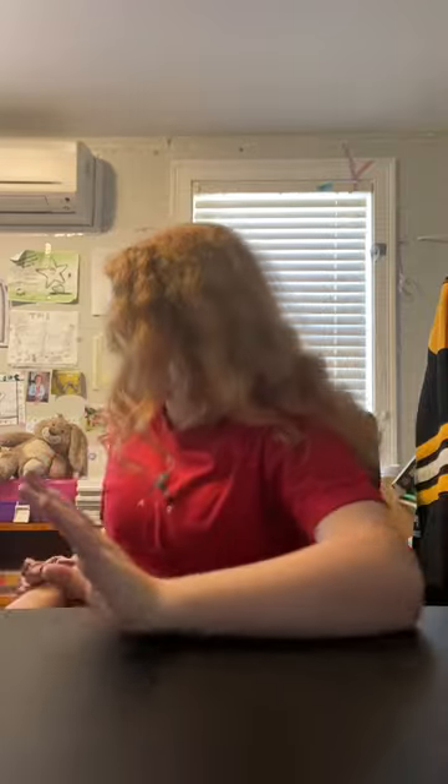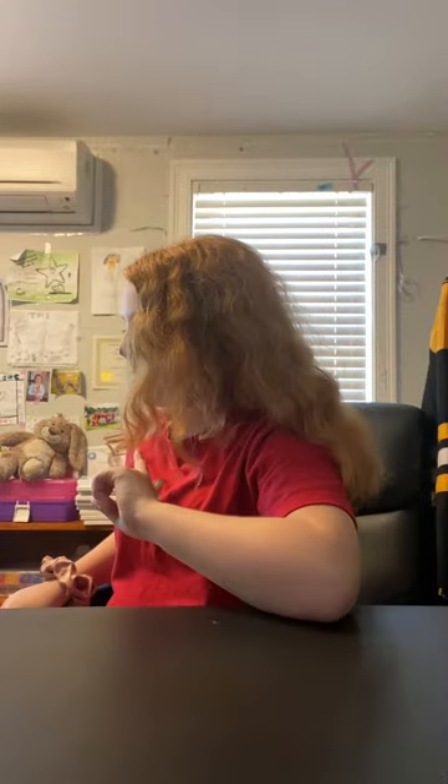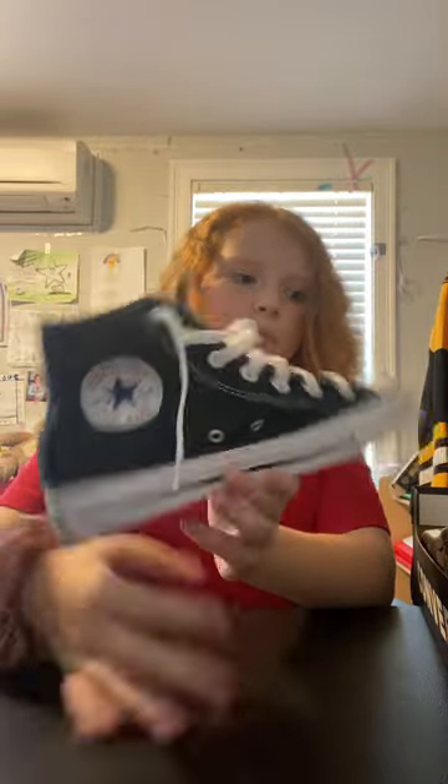I got these headphones for about 20 dollars. Next up is Journeys, which is a shoe store. I got a pair of Converse. I've been wanting Converse for a while. I was going to get the platform ones that make you taller, but I ended up getting these regular ones.